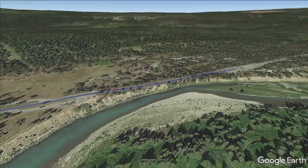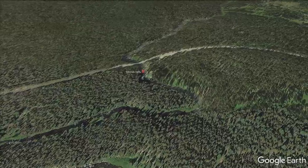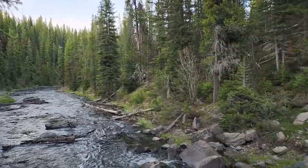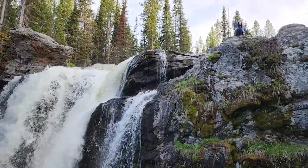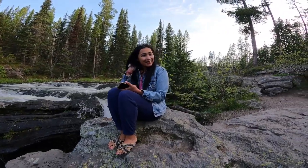Next stop was Moose Falls, which is worth a quick look if you have time on your way through the park. This waterfall is bigger than it looks and it's an easy two-minute walk from the road. Remember though, this is bear country, so carry bear spray at all times.